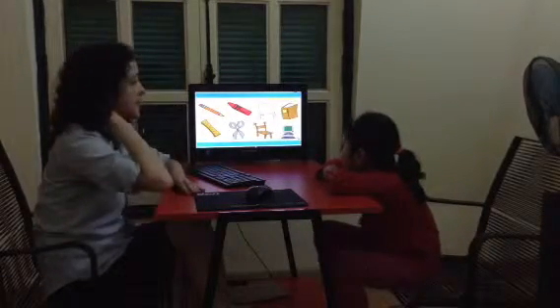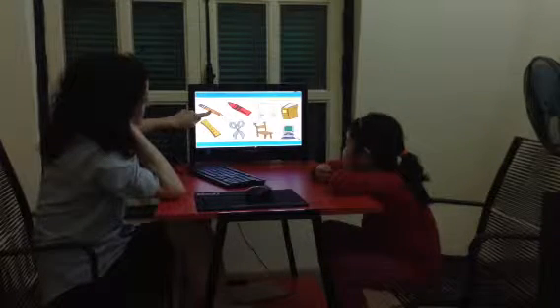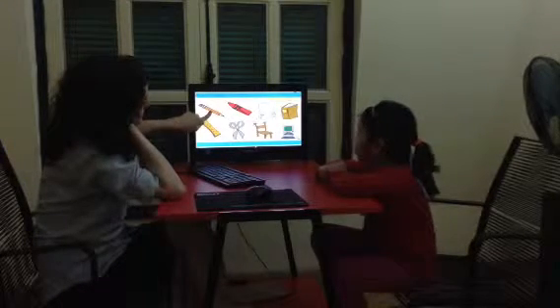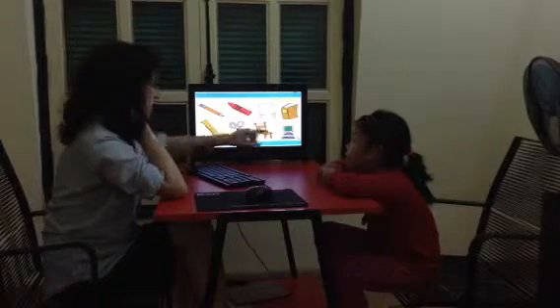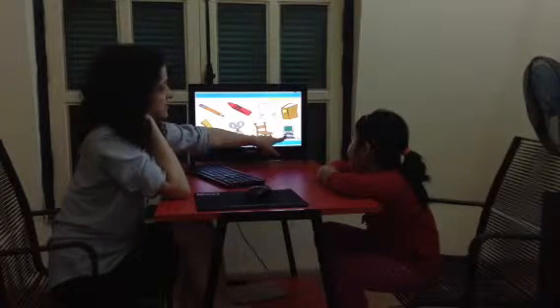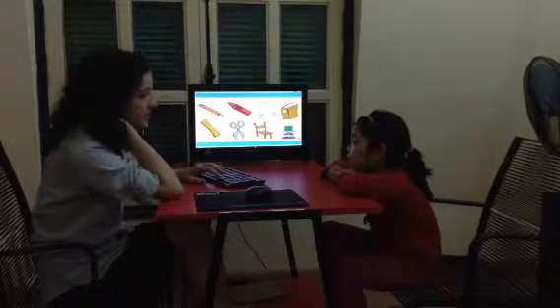Now we're going to talk about objects in the classroom. What is this? It's a... What's this? It's a... What is this? It's a chair.